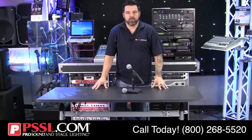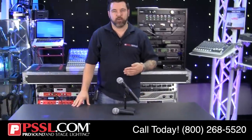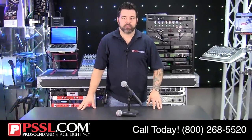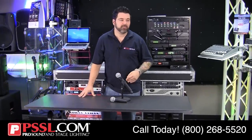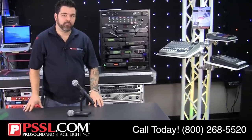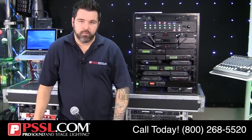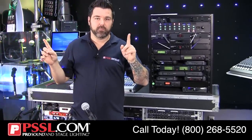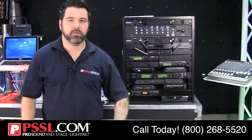One thing I also wanted to make sure you understood is the various types of wireless microphones and how they're going to affect your performance. There's something called non-diversity, which uses a single antenna — oftentimes you won't even see the antenna, it's built inside the receiver itself. Then there's diversity, which uses two antennas — two components designed to receive RF frequency and transmit it to the receiver so it can be turned into audio.